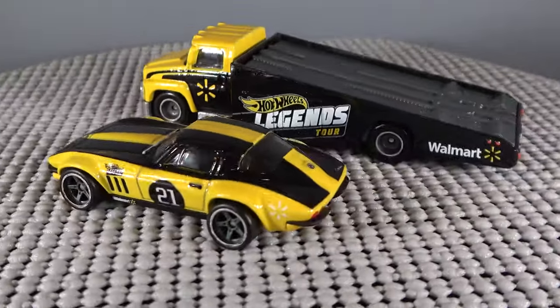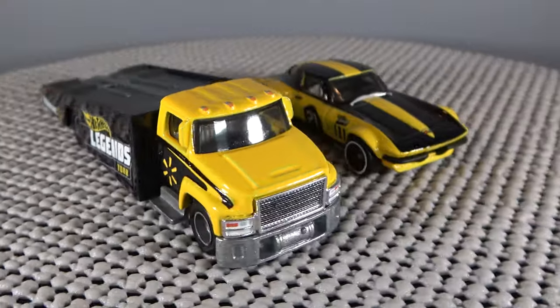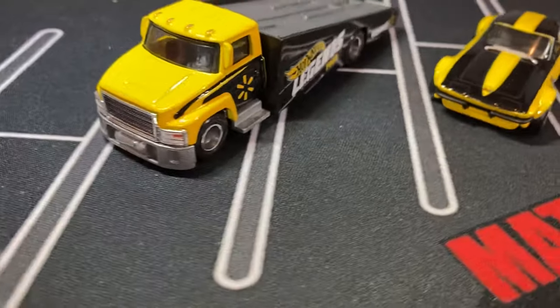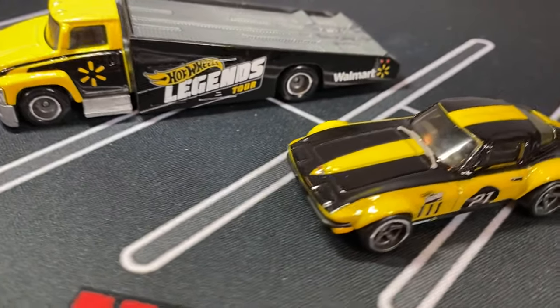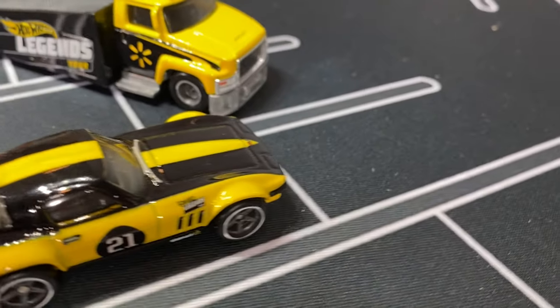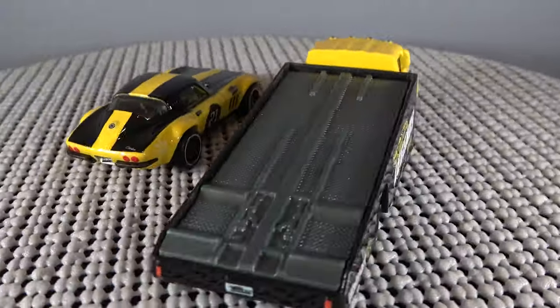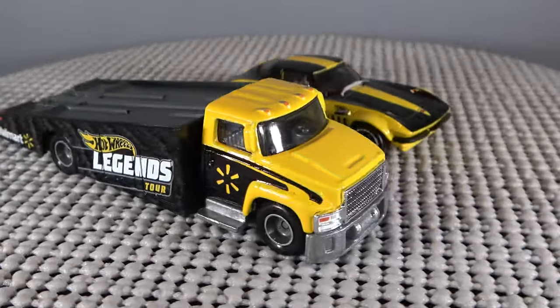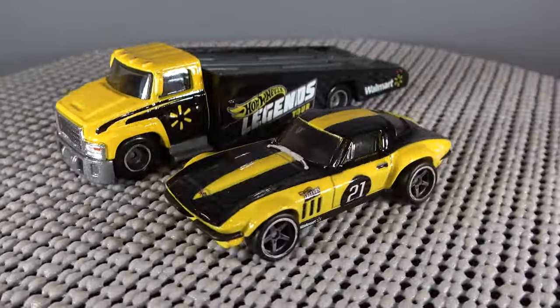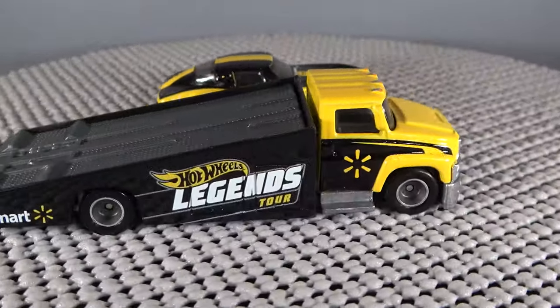The Carry-On was designed by Mark Jones and it was one of the first transporters made — the first one was black with the Advan livery. This Stingray was also designed by Mark Jones in 2020 and made its debut in the Fast and Furious Quick Shifters mix. You'll see it called either the 65 Corvette Stingray Coupe or just the Custom Corvette Stingray.